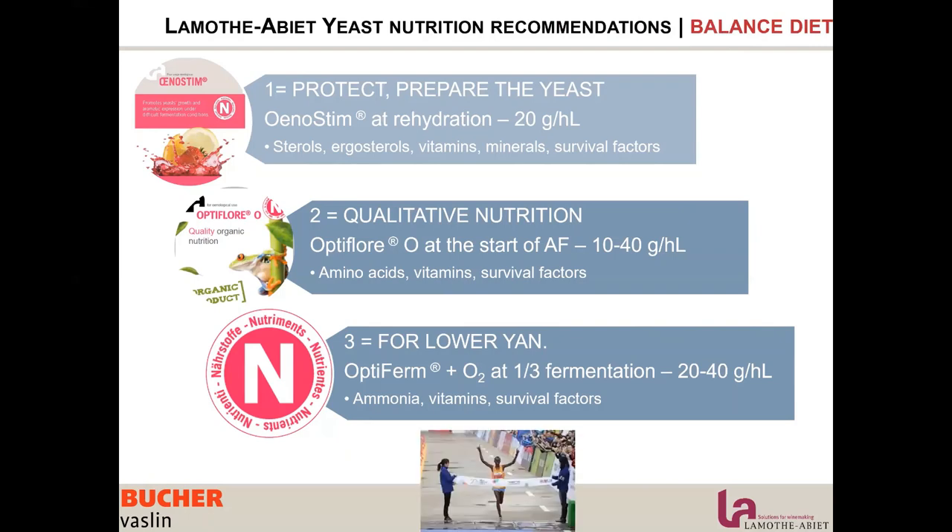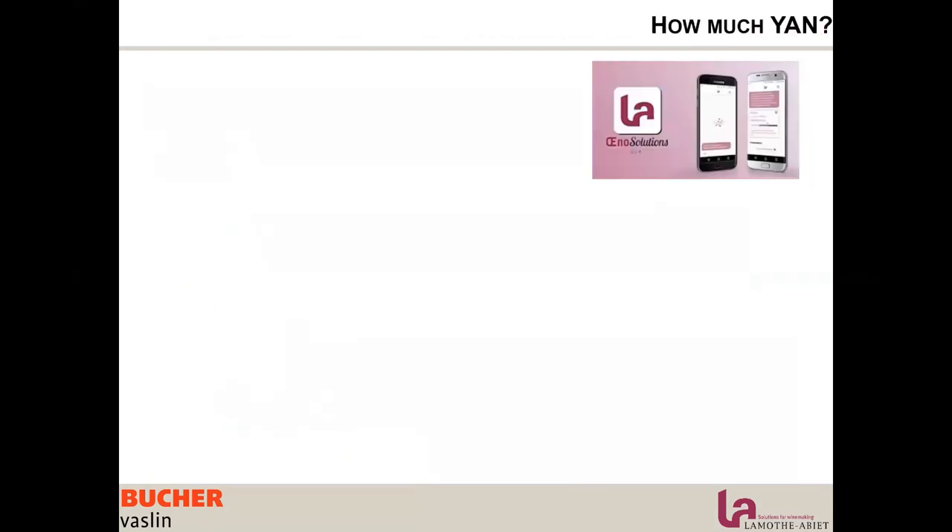Doing this whole strategy, we will end up with a winner of the marathon. Now let's talk about the big question everyone asks: how much YAN? The answer is, it depends. It depends on many parameters: health condition, microbial contamination, sugar content, and ripeness.